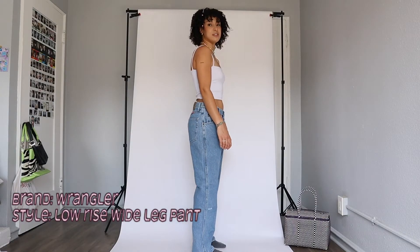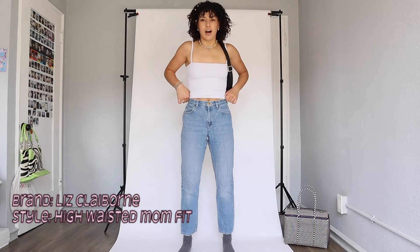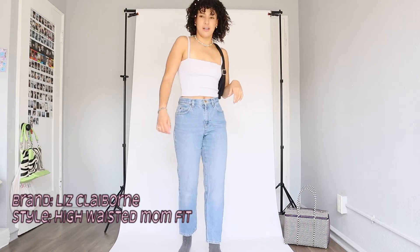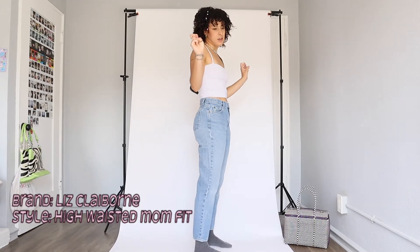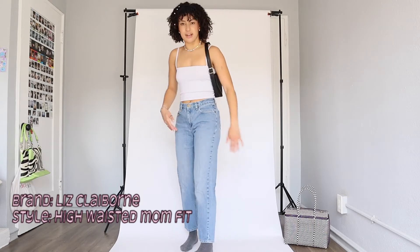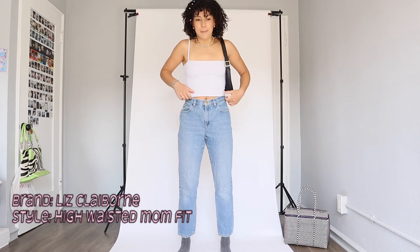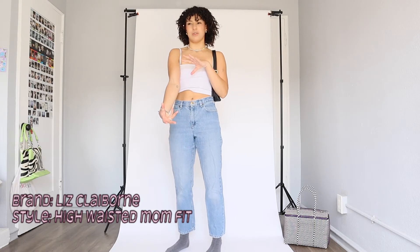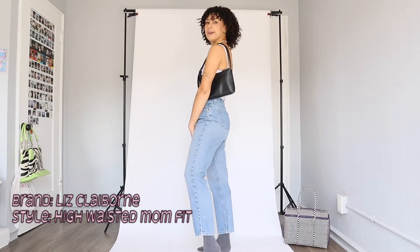These are Liz Claiborne, which is a popular brand you find at thrift stores. This is definitely a mom jean, high-waisted. What I'm most seeking is something that fits tight at the waist but still has a good length. I like the wash — it's light again — and it fits pretty well. Something simple like a handbag just makes these look chic. When you find jeans that fit your waist, it's amazing. These are fun with boots because you can either tuck them in or lay them on top.